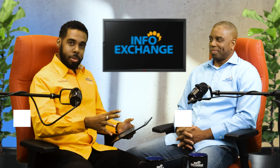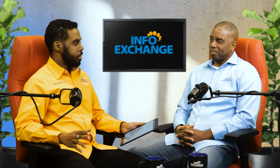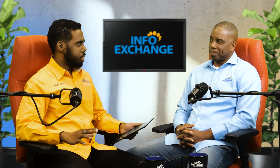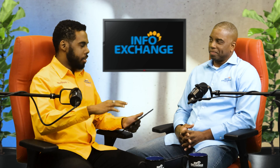Welcome back to another episode of InfoExchange's Conversations with the CIO. InfoExchange has a solid history of implementing modern data center solutions for private sector and public sector, and I want to dive into a lot of that in this episode.